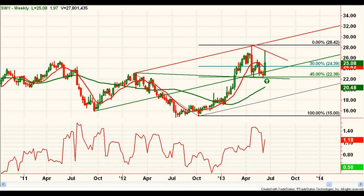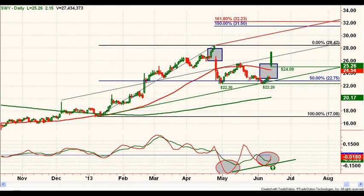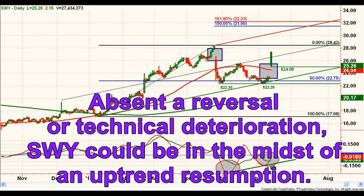Switching to the daily chart, which shows a gap down from the April high and then today a gap up, leaving a possible island low formation with a base separated by gaps. This is a bullish formation and unless we get a quick reversal or technical deterioration, this appears to be an uptrend resumption.